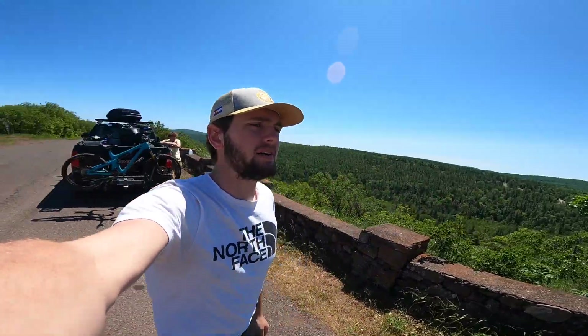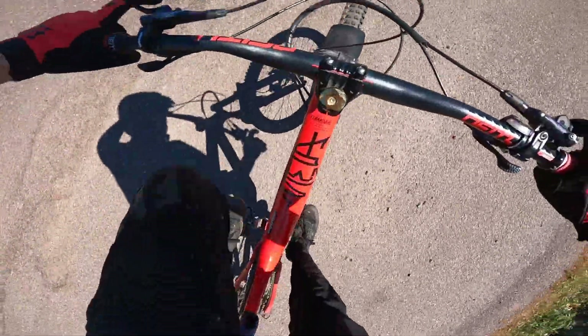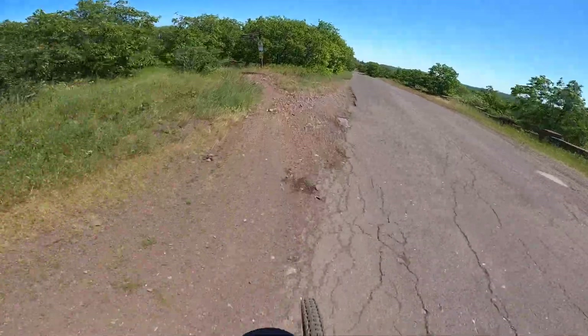Welcome back to the channel everybody. Today we are in Copper Harbor on top of Brockway Mountain. I filmed this trail before but it was a little while ago — the GoPro wasn't as good as this one I have now, so I'm doing it again for you, a little bit of a trail update. Stay tuned, we're getting into Overflow, let's see how it goes. I'm gonna do my best to talk you guys through it.